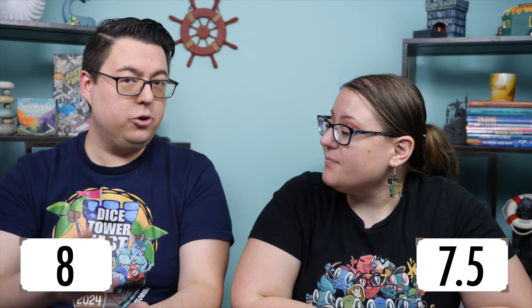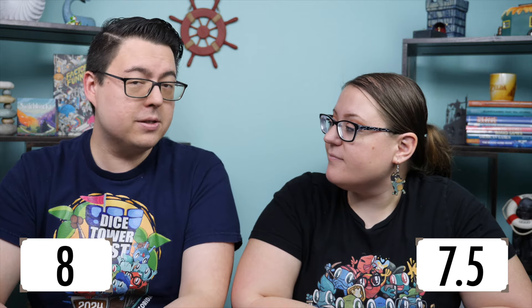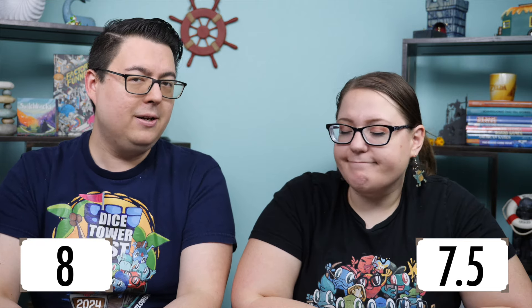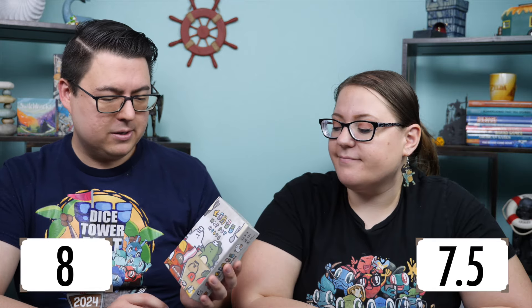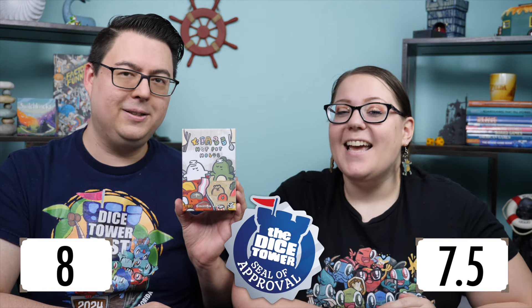For me, this is an eight. I really enjoy games that have a small footprint and feel like they punch above their weight class just a little bit. A trick-taking game that plays well even down to two players is a bonus — that helps bump it to an eight. Hot Pot-Holic is just adorable and gets a seal of approval from us at the Dice Tower.